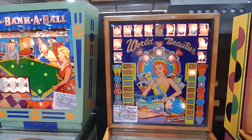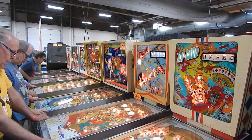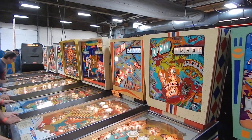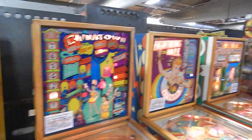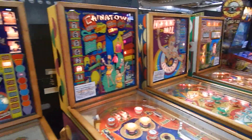We've got a lot of EMs down this whole road. I think we're starting with EMs down at the back there. Looks like Bowling Queen, Aladdin's Castle, 2001, Hocus Pocus, Freefall, Top Card, Bank of All, World Beauties, Chinatown, Lightning Ball, Miss Annabelle — nice little row of woodrails here.